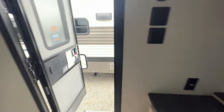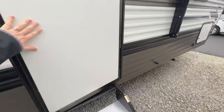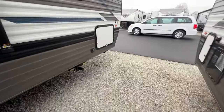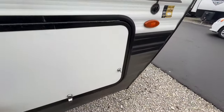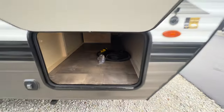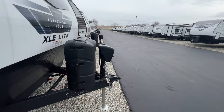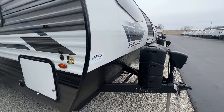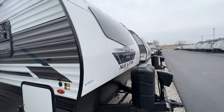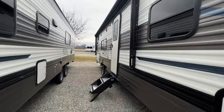As we walk outside, you've got your friction hinge door, solid steps, and front and rear power stabilizing jacks. There's even some pass-through storage. All the way at the front are two huge 30-pound propane tanks, a power tongue jack, aluminum siding, and diamond guard at the bottom of your front cap. You can also get a glimpse of that frameless window in the master bedroom from out here.